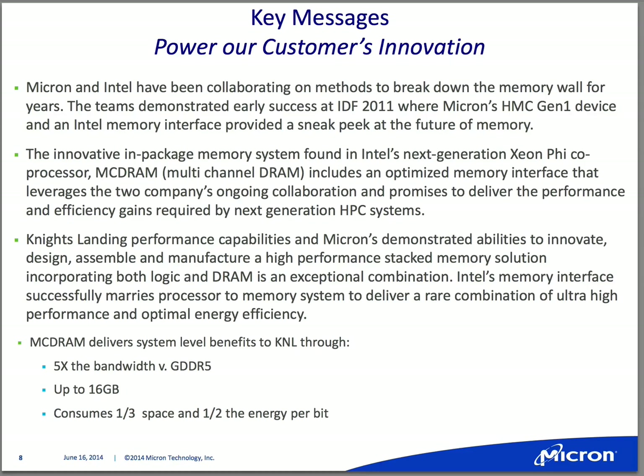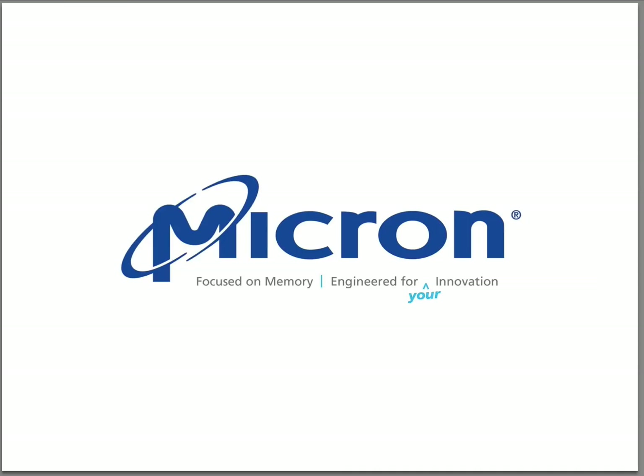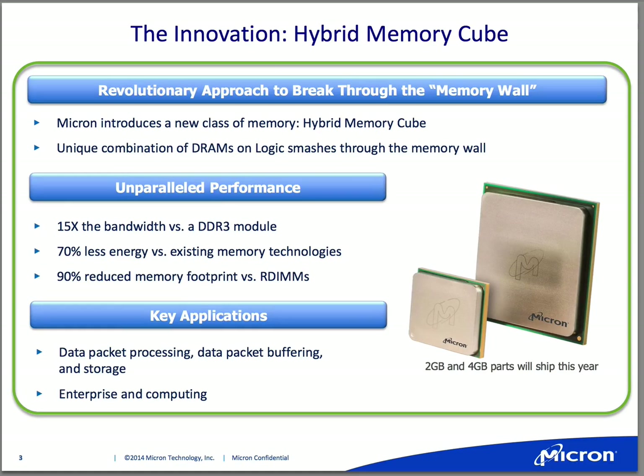It's exciting technology, and it's exciting for both companies to talk about. It's really great to share that with you today. I wanted to ask you about the HMC in general — does it come in different form factors, Mike, where it could plug in, for instance, in an existing DRAM slot as well? Could people benefit from it that way?